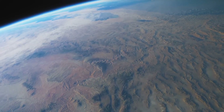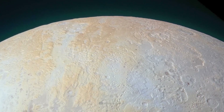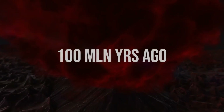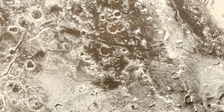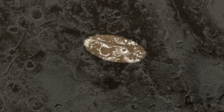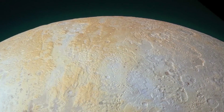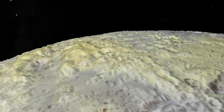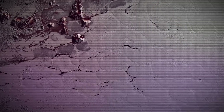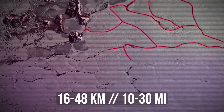The key to understanding cryovolcanism lies in the unique properties of water ice and other volatile compounds. Unlike silicate rocks found on Earth, which require extreme temperatures to melt and erupt, water ice remains solid at relatively low temperatures, making it a prime candidate for cryovolcanic activity. When subjected to heat from a planetary body's interior or external sources such as tidal forces, water ice can melt and erupt through cracks and fissures on the surface. The discovery and proper knowledge of cryovolcanism have major implications for our understanding of planetary evolution.